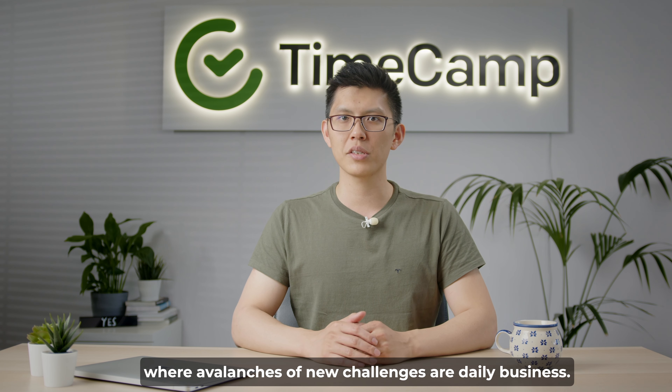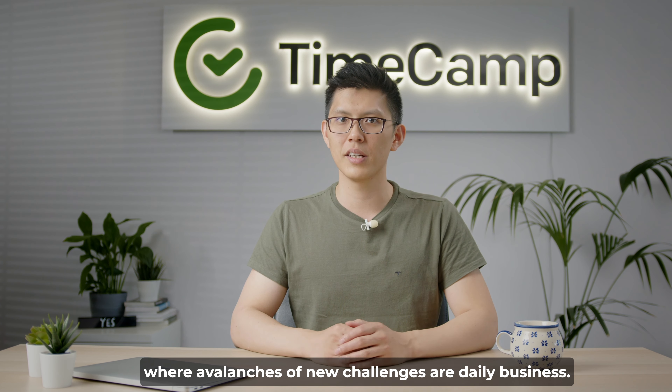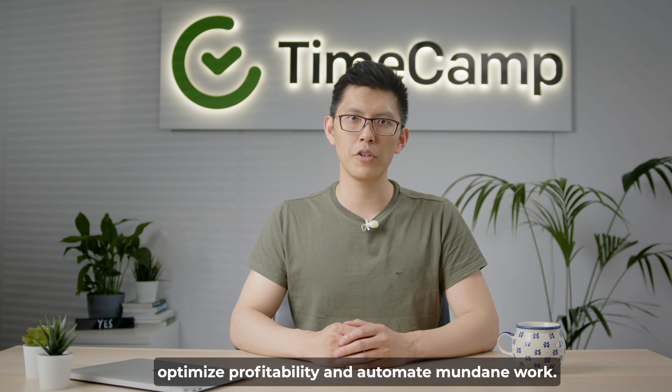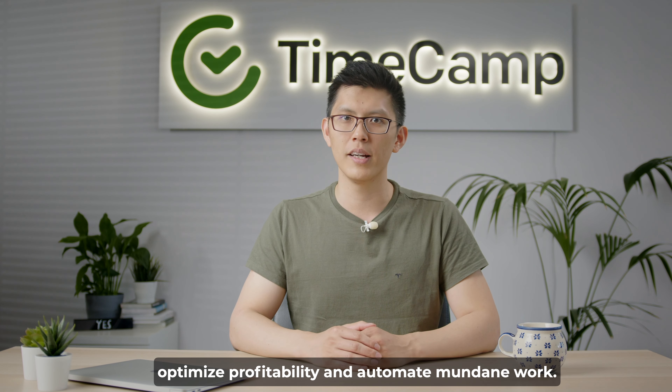Welcome to accounting, where avalanches of new challenges are daily business. TimeCamp is a time tracker that helps bookkeepers optimize profitability and automate mundane work. Here's how your accounting firm can change for the good with TimeCamp.